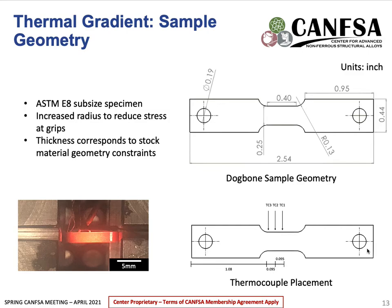After this free span testing, sample size constraints were introduced and the geometries shifted to dog bone samples. These sample designs were based on ASTM E8 sub-size specimens, modified based on the free span results and to minimize stress concentrators at the transition between the grip section and the gauge section. The thickness of the sample was based on the stock material size. The thermocouple placement can be seen in the bottom figure — thermal gradients should be the same on each side of the specimen, so only one half of the gauge length needs to be monitored. For all experiments, the middle thermocouple, TC1, was the control.